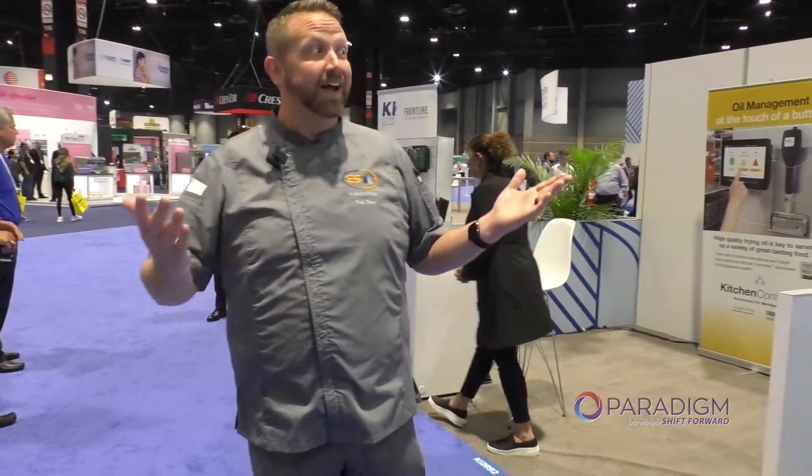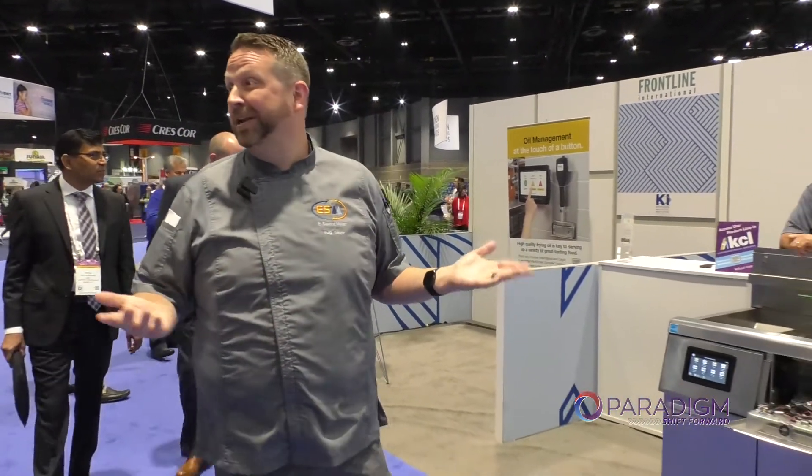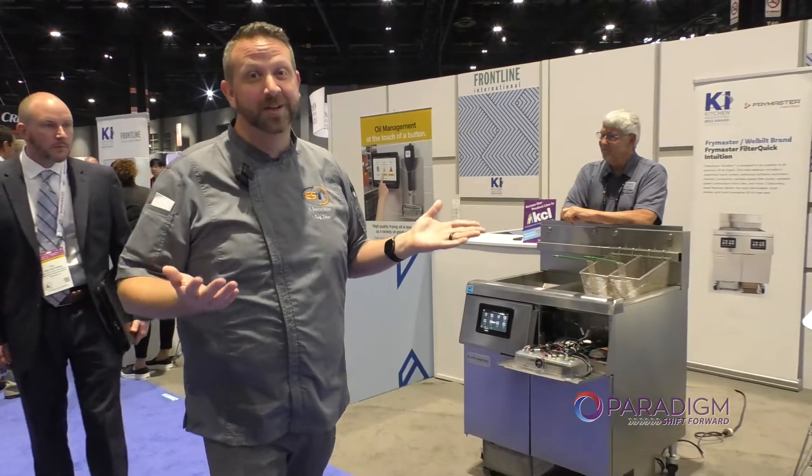Hey, Tug Tuller here from Paradigm. I'm here in the Kitchen Innovations booth, and there's a lot of really cool things. A couple right next to me are something that we do represent, but it's really very cool.